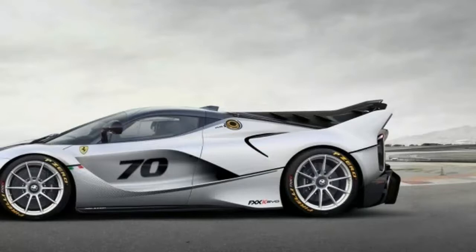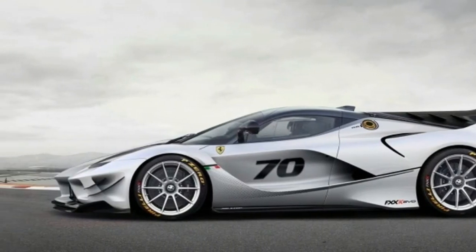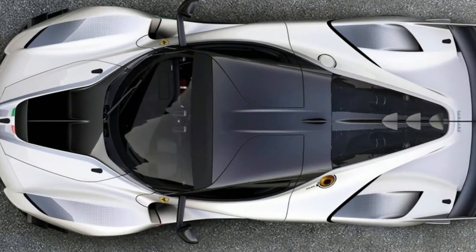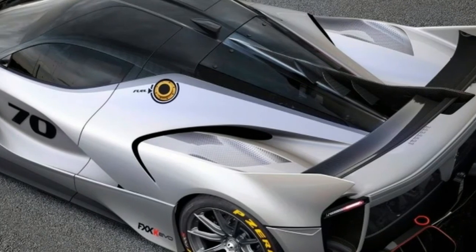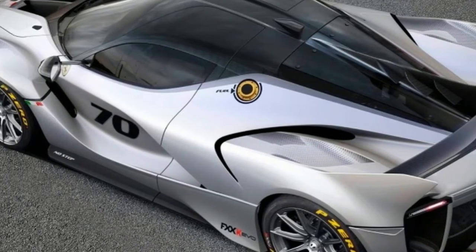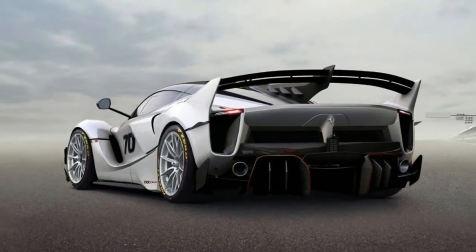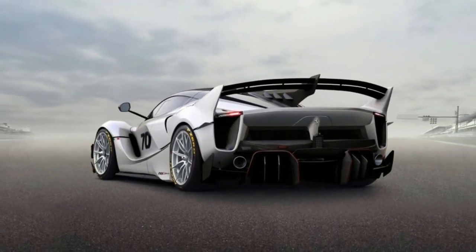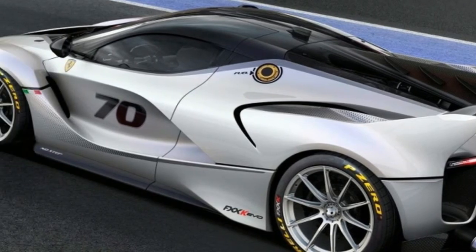Owners of previous FXX K models can opt to have these upgrades added to their cars, and a limited number of new Evos will be produced. These 1,050-horsepower hybrid gasoline-electric machines aren't meant for the street. Instead, Ferrari arranges a nine-race schedule for owners who wish to stretch the FXX K's legs out on the track. And if you're lucky enough to own one, we certainly hope you find enough time to take part in the high-speed festivities.